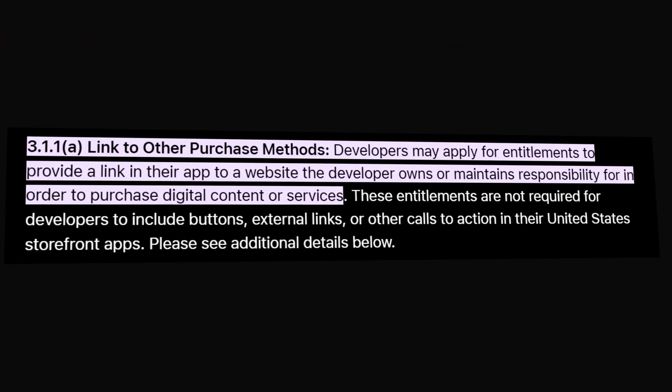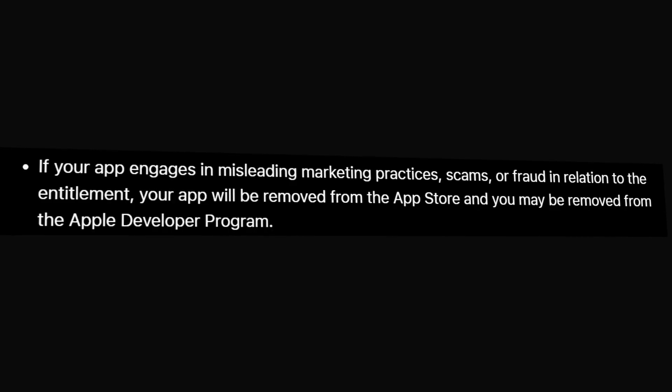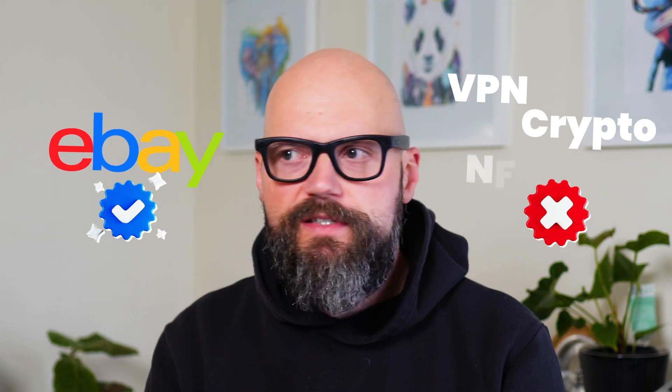It turns out Apple is surprisingly vague about including affiliate links in your app. As long as you're not just providing an affiliate link wrapper, you should be fine. The only policy I could find which impacts linking to affiliate programs is 3.1.1a — link to other purchasing methods. If your app engages in misleading marketing practices, scams, or fraud in relation to the entitlement, your app may be removed from the App Store and you may be removed from the Apple Developer Program. So if you link to an affiliate program that commits fraud or is a scam, your app and account can be penalized. eBay works really well — it's reputable and has a proven track record. But you would want to stay away from VPN affiliates, cryptocurrencies, and NFTs.